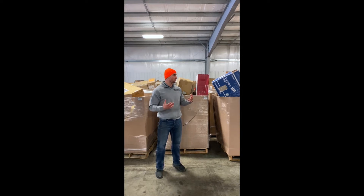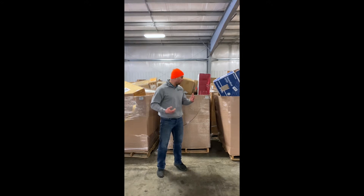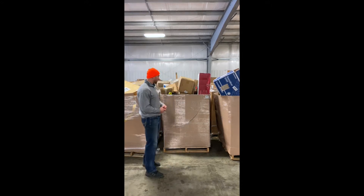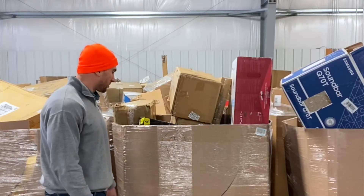In Iowa, we can offer full truckloads and half truckloads, and we do have some individual pallets. So right now I'm just going to go through the AMZ General Merchandise Pallets.